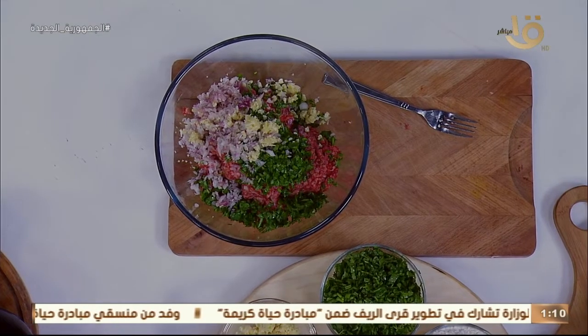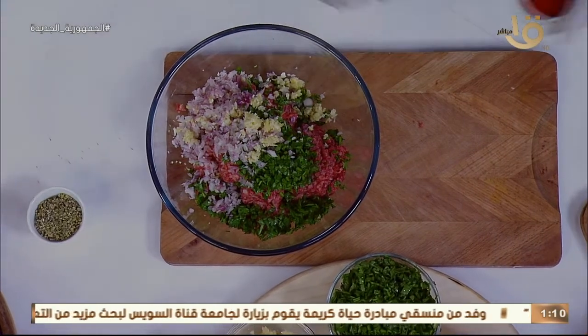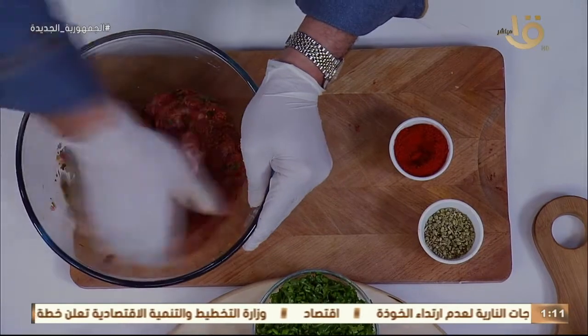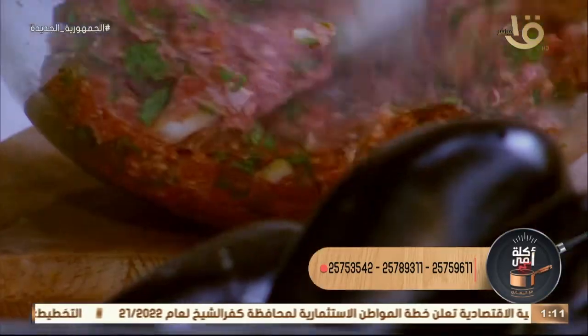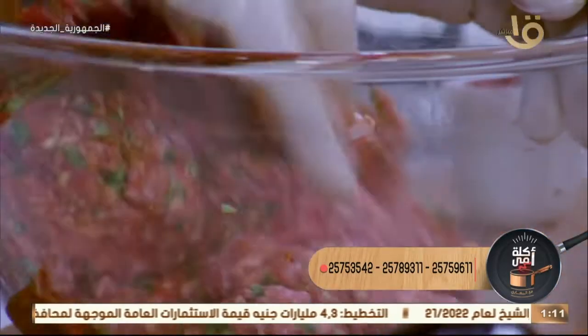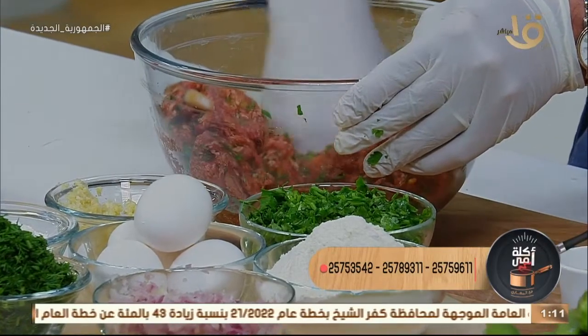دلوقتي هشوف إزاي نتبل اللحمة المفرومة بتاعة المقلوبة - وده شيء جديد. عايز تعمل الفراخ بطرق جديدة؟ جيب اتنين زبادي من التلاجة، اخفقهم مع فص توم وعصرة ليمون وشوية ملح وفلفل. تاخد الفراخ وتنقعها في الزبادي لمدة ساعتين، بعدين شيلها وأدخلها الفرن. طريقة سهلة وبسيطة وغير مكلفة.